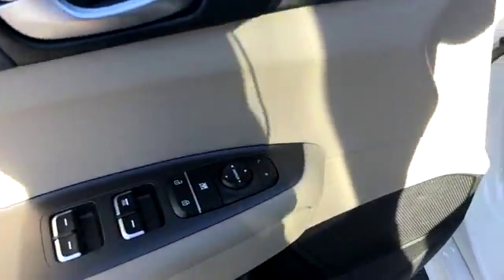We have a light gray cloth interior, power windows, power locks, and power mirrors.